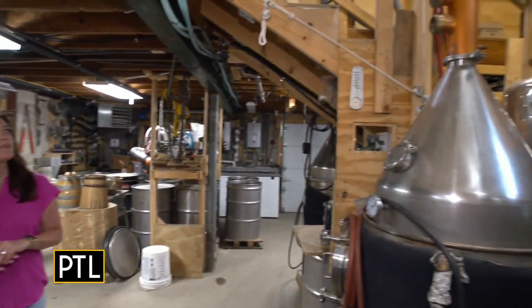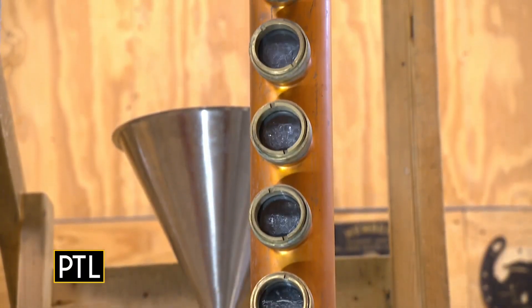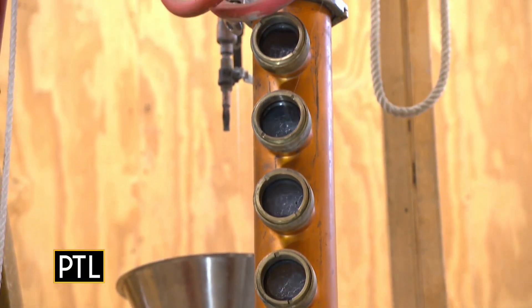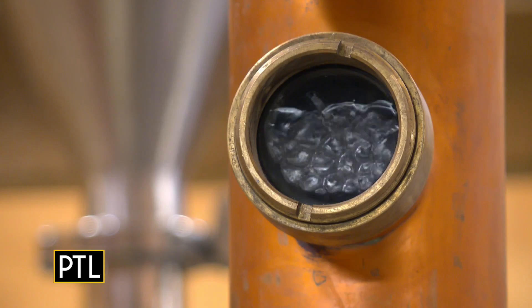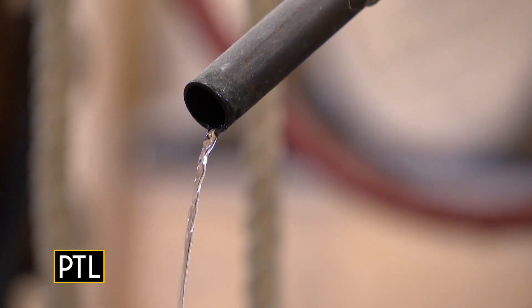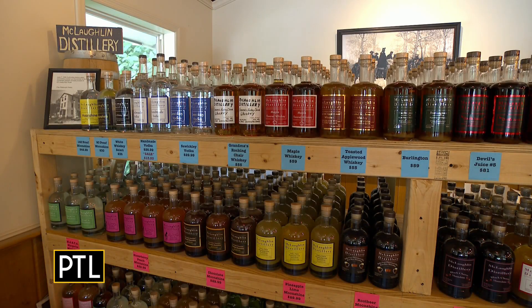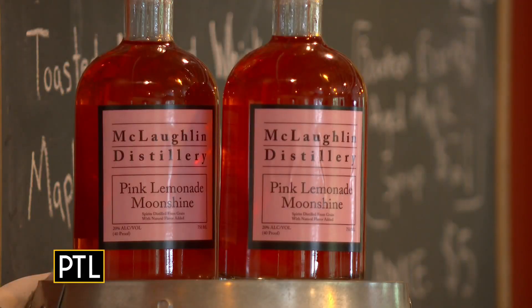Then we take the liquid part. We put it in the still. We heat it up. The alcohol turns to vapor and it goes up the column. It goes through the condenser where it turns back to liquid, and then everything starts out as moonshine — or as the government likes to call it, neutral grain spirits. And that's our base for everything we make: our bourbon, our whiskey, our vodka, our flavored moonshines.